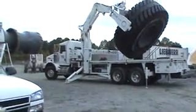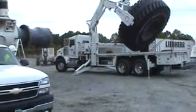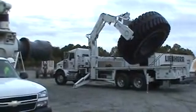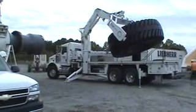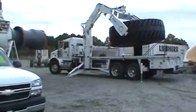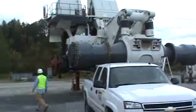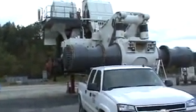Liebherr is mining and building these trucks in Newport News, Virginia. This is the first for Colony Tire — the first of the largest tires in the world to install on a piece of equipment, as you see over here to the left. It's a massive piece of equipment. Look how big it is compared to the pickup truck.